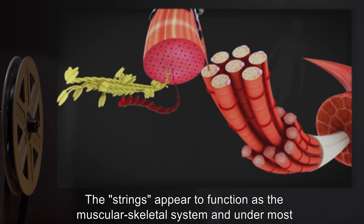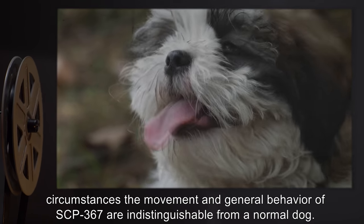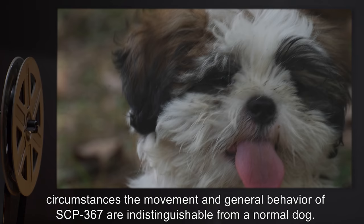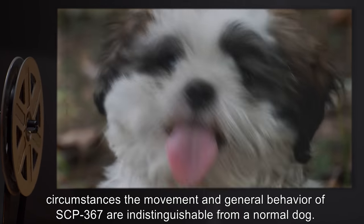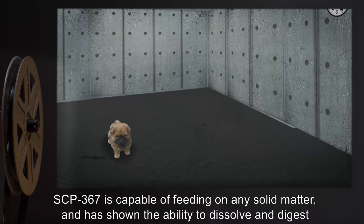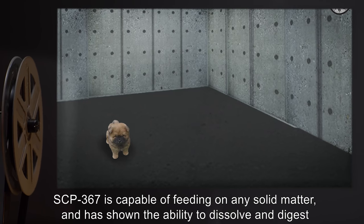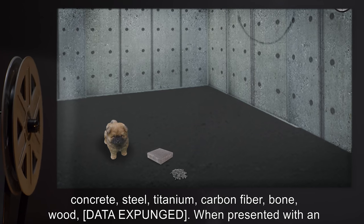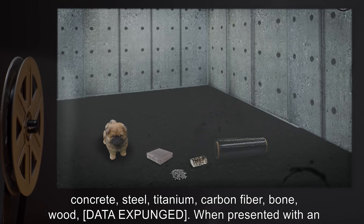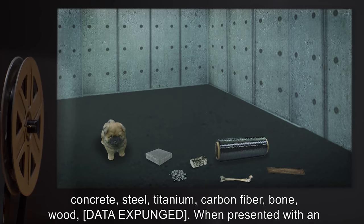The strings appear to function as the musculoskeletal system, and under most circumstances, the movement and general behavior of SCP-367 are indistinguishable from a normal dog. SCP-367 is capable of feeding on any solid matter, and has shown the ability to dissolve and digest concrete, steel, titanium, carbon fiber, bone, wood, and other materials (data expunged).